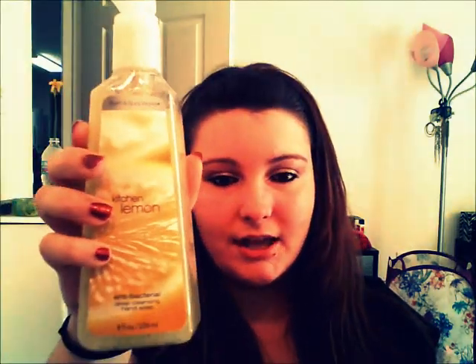The next three I got are the deep cleansing hand soaps. I got one in Kitchen Lemon because I absolutely love the smell of lemon. The other one I got was Fresh Picked Strawberries, and this one smells really good — there's a hint of strawberry, but it's more like alcohol, I have to say. And the next one I got was Paradise Coconut — this one is the strongest scent of coconut ever. I love this one so much.